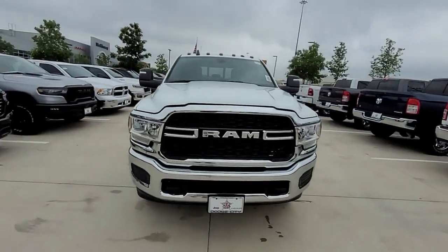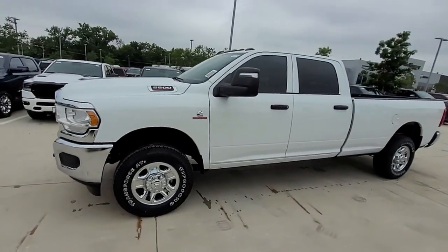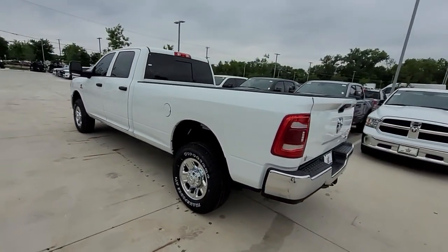2024 Ram 2500. This pickup truck offers two full rows of seating for premium comfort. It features an excellent mix of comfort and handling along with 4-wheel drive.